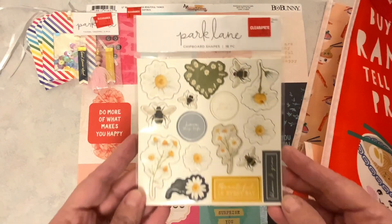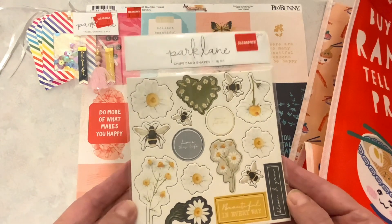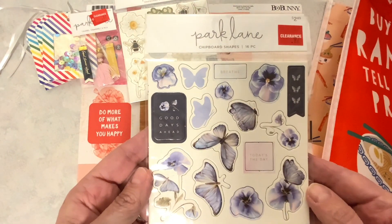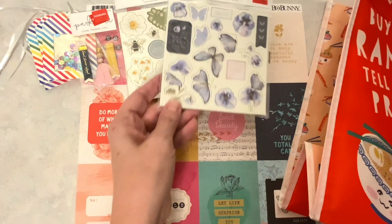Then I picked up these bumblebee stickers. These are chipboard pieces — thought those were really cute. And then the butterflies. These were 97 cents with 25% off, so I got them for like 75 cents.